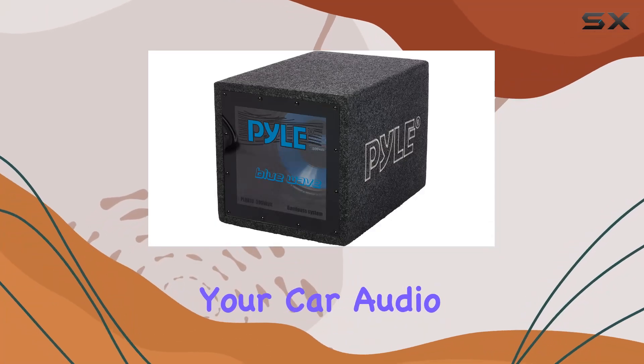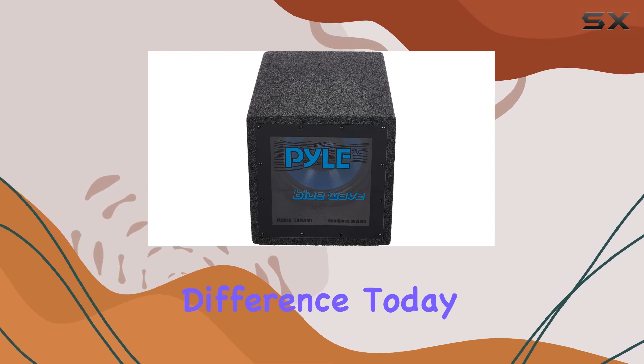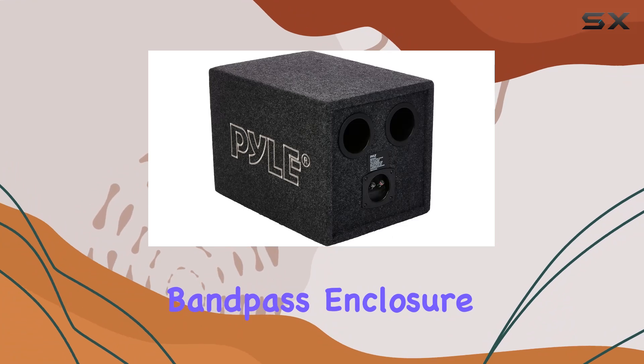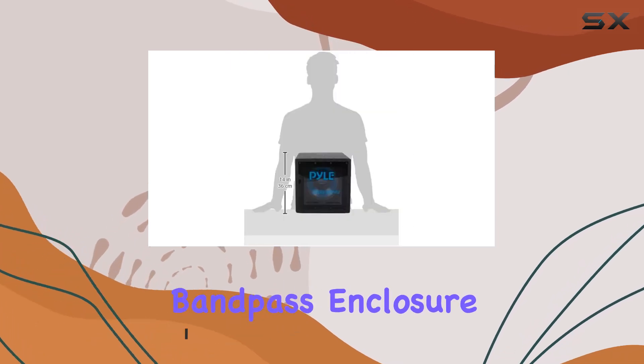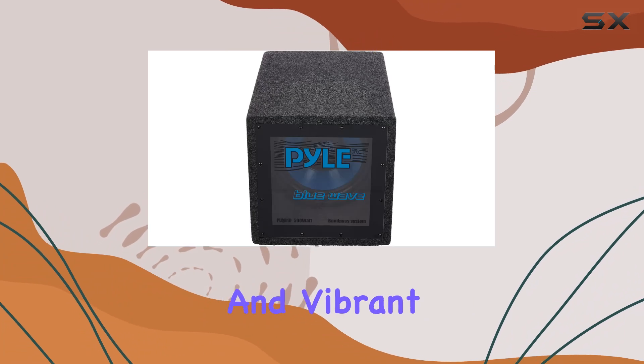When it comes to enhancing your car audio system, the subwoofer you choose can make all the difference. Today we're diving into the Pyle PLQB10, a 10-inch bandpass enclosure subwoofer that promises to deliver not just sound but an experience. With its 500-watt power handling and a unique bandpass enclosure design, this subwoofer aims to pump up your audio with deep and vibrant bass.